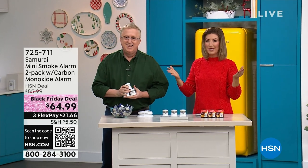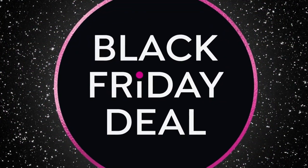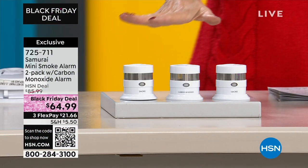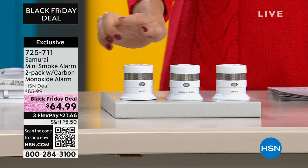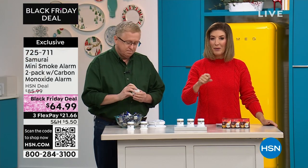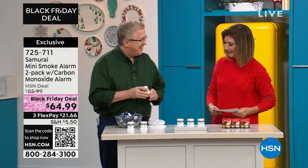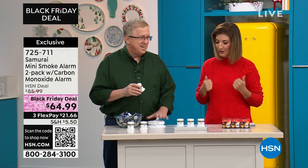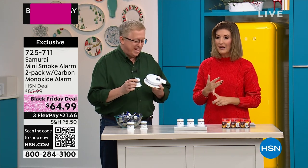We're solving problems everywhere around the house — now we have lights. Do we have a smoke detector, a carbon monoxide detector? We do now, thanks to our Samurai smoke alarm and carbon monoxide detector set. This is the best Black Friday deal we've ever done. You're getting two smoke alarms and one carbon monoxide detector — usually $30 each — all three for $64.99. Matt Davis is in the house. This is a smoke detector unlike anything else you've ever seen. We've gotten pretty used to the old school, but this is advanced photoelectric cell technology.